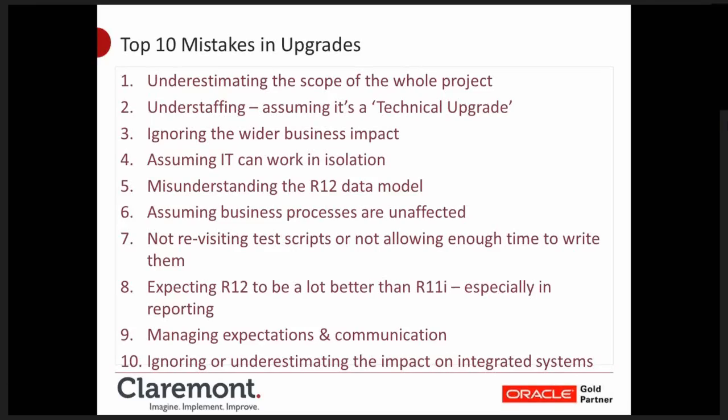Number five is a more technical challenge: misunderstanding the Release 12 data model. When we talk about customisation upgrades later, I'll share a story where changes in the Release 12 data model appeared to make customisations look like they were working successfully when in fact they weren't. Number six: assuming that Release 12 business processes are unaffected by the upgrade. If you use financials — tax, payables, anything to do with sub-ledger accounting — that is most definitely not the case.